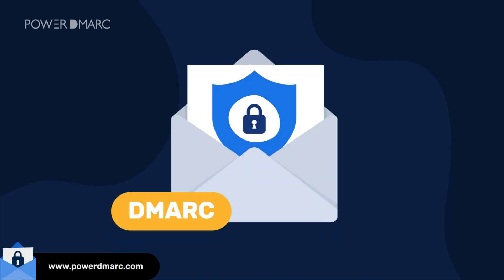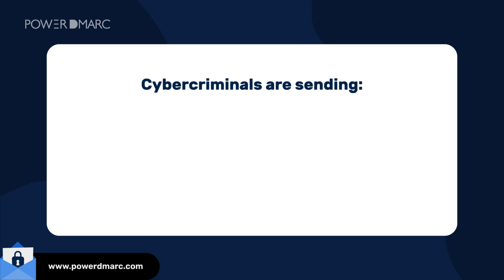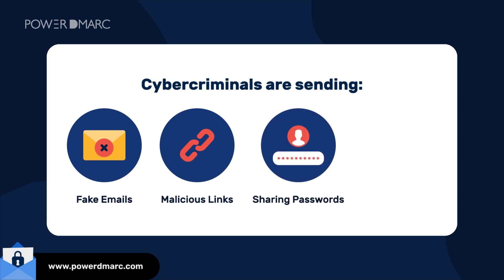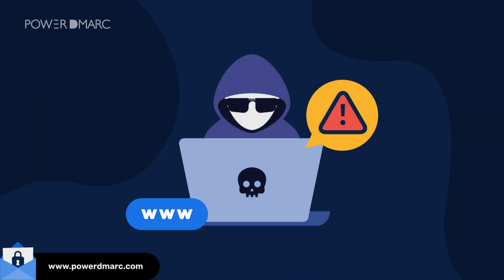When it comes to email security, DMARC is no longer optional — it's essential. Every day, cybercriminals are sending fake emails that look like they're from trusted brands, tricking people into clicking malicious links, sharing passwords, or even wiring money. And the scary part? If they're using your domain to do it, your reputation is on the line.